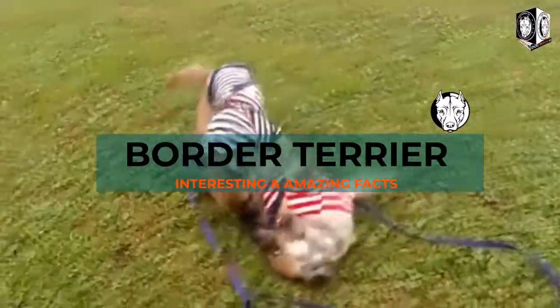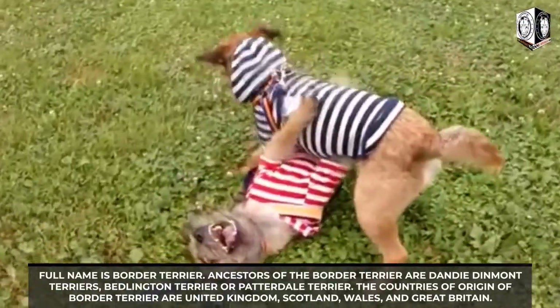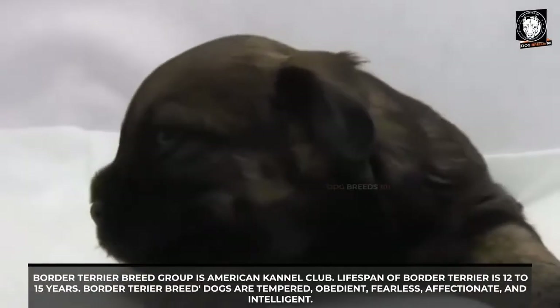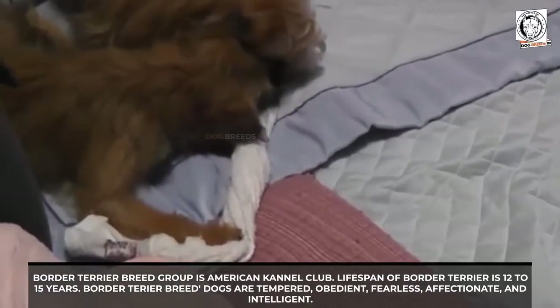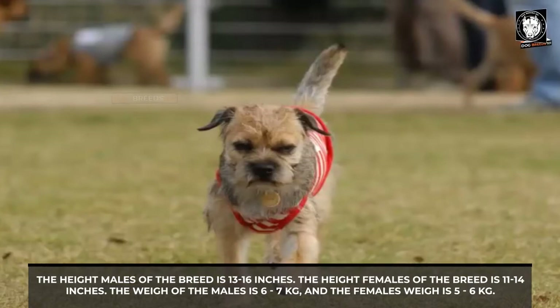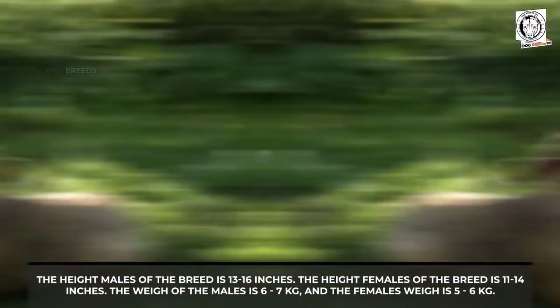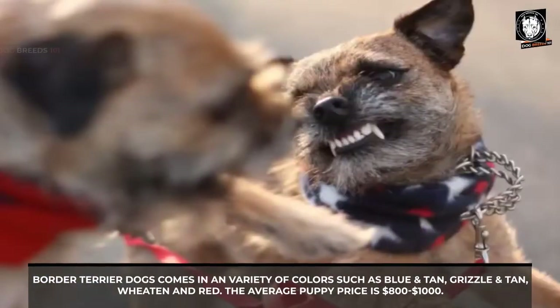Amazing and interesting facts about the Border Terrier: The full name is Border Terrier. Ancestors include the Dandy Dinmont Terrier, Bedlington Terrier, or Patterdale Terrier. Countries of origin are the United Kingdom, Scotland, Wales, and Great Britain. The breed group is the American Kennel Club. Lifespan is 12 to 15 years. They are tempered as obedient, fearless, affectionate, and intelligent. Males stand 13–16 inches, females 11–14 inches. Males weigh 6–7 kg, females 5–6 kg. Colors include grizzle and tan, blue and tan, wheaten, and red. Puppy price is around $800 to $1,000.